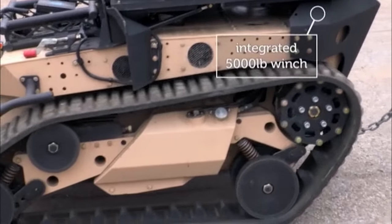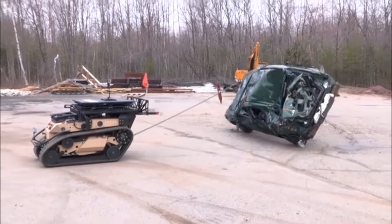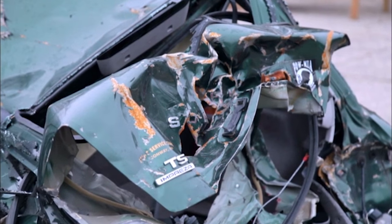It pulls almost twice its weight. With supervision from the boys, I got to play robot master and demonstrate how this little bot could be used to remove a suspect vehicle. That's just a little fun — that car has seen better days, hasn't it?